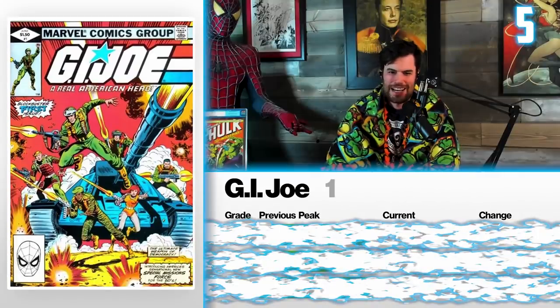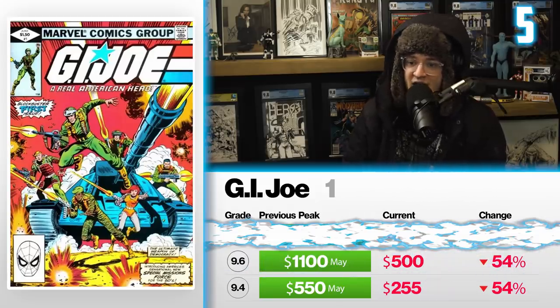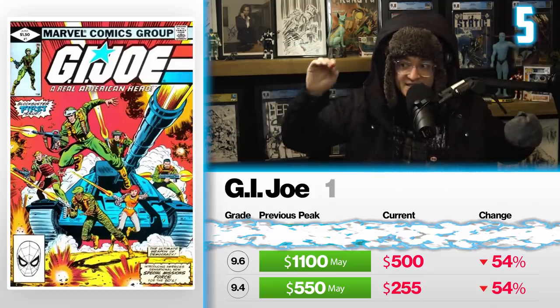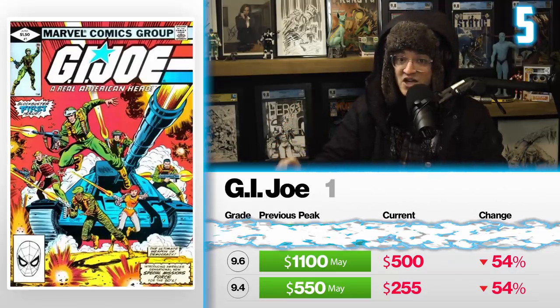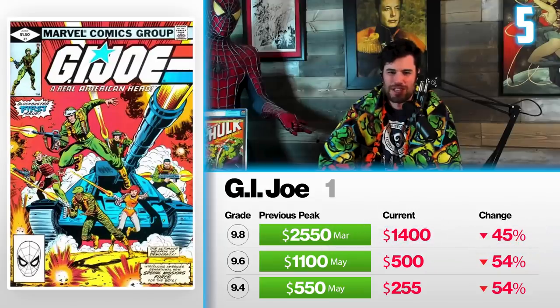Next at number five: GI Joe number one. Another big drop here — 54%. A 9.4 selling back in May for $550 now sits at $255. The 9.6 going for $1,100 in May is down 54%, now selling for $500. The 9.8 high set in March was $2,550 — right around the time newsstand hype was at its peak. We're seeing a 45% dip for the direct market 9.8, which now sells for $1,400. I think it has a lot to do with the Snake Eyes movie, which was a massive bomb financially — that put a stop on any future GI Joe movies.